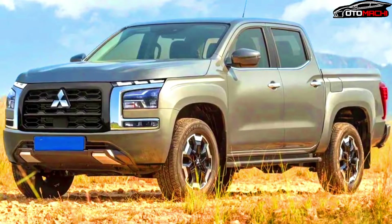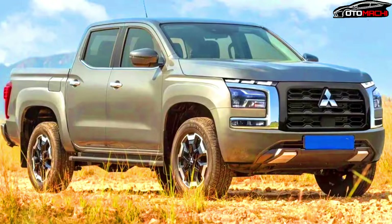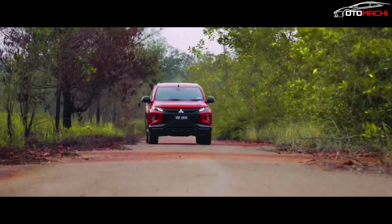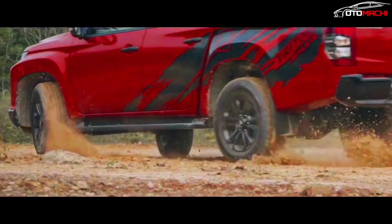The next Mitsubishi Triton will feature a bigger box and more upright body, unlike the prototype spied in July. This vehicle has wheel arch extensions and wider side sills, indicating it lives higher up the pricing chain.